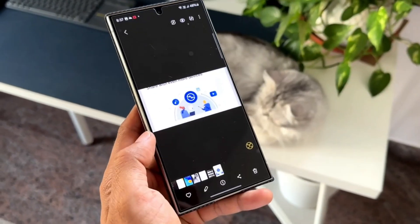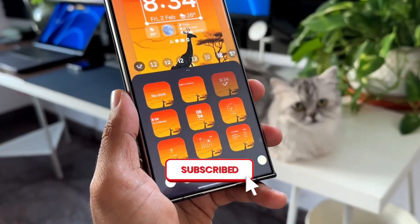That's all for today. Thank you for watching, and for more videos like this, please subscribe to the channel and press the bell icon.